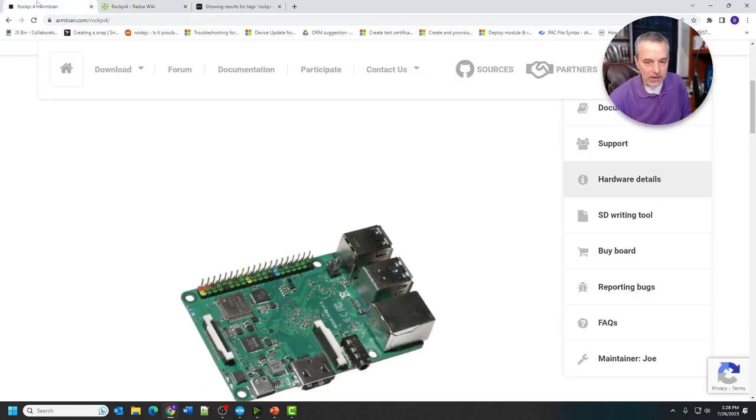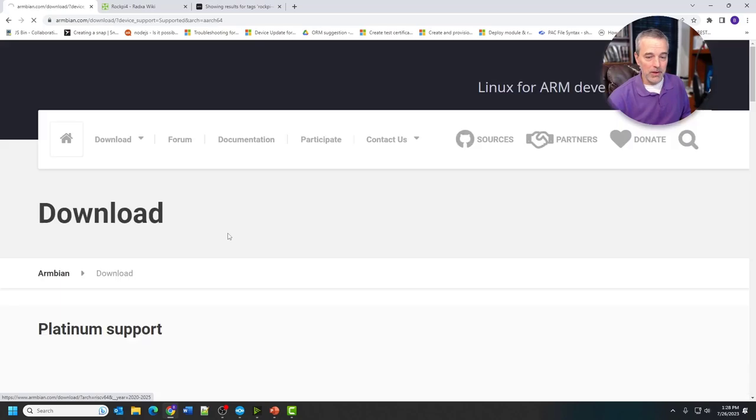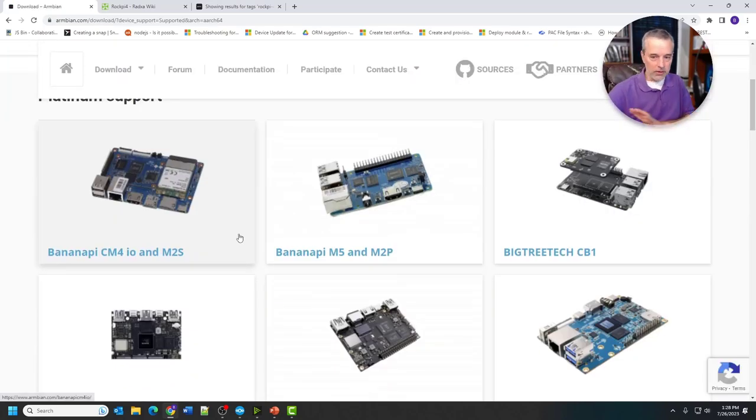If you're in doubt, Raspberry Pi is always popular, but just scroll through the Armbian site, get a feel for what's out there, and then use it as a way to narrow down your search for a good alternative to a Raspberry Pi.